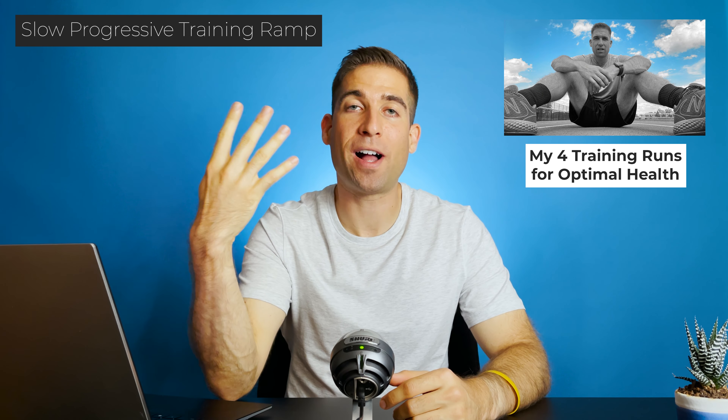All this to say, everything that I talk about on the My Health Sciences channel — fitness, nutrition, sleep, cognition, finance, minimalism — can all be used as tools to not only live a healthier and happier life, but also to prevent running injuries.